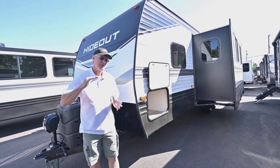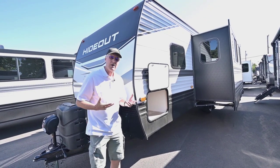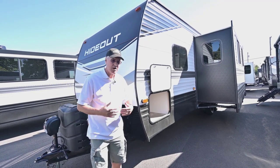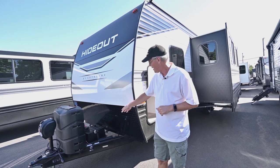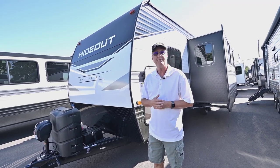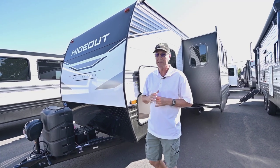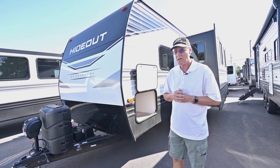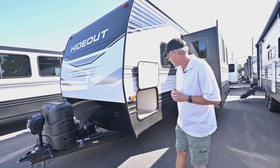Right now they're kind of on the forefront of getting solar out in a lot of their products, and the battery that complements it is this lithium technology. They do have a nice 100 amp hour lithium battery with a long warranty. It's great for recycling down the road, and they really do a great job for dry campers — especially if you wanted to add another one, but it does have that single battery on there now.